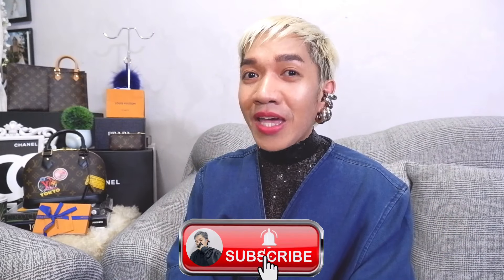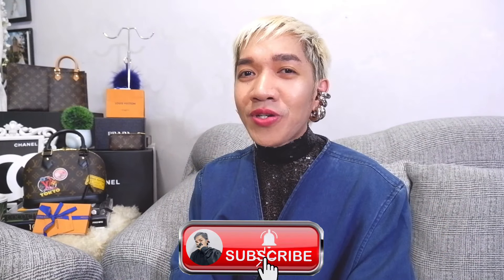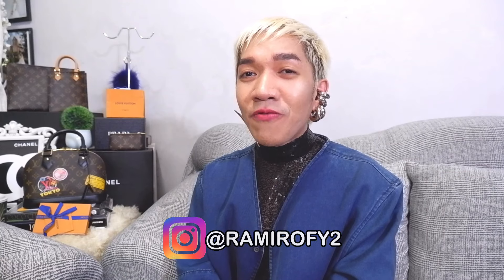Hi guys! Ron here, your suking budgetarian fashionista. I publish vlogs about the latest in fashion — luxury shopping vlogs, hauls, and unboxings. I also do bag reviews and provide styling tips. I'm inviting you to please join our ever-growing fam. Please click the subscribe icon and follow me on my new Instagram account, atramirify2, for daily updates and styling tips.